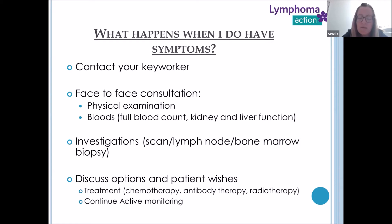We may suggest further investigations if concerned about symptoms. These may be a PET scan or a CT scan. We may suggest a lymph node biopsy, and if there are no accessible lymph nodes, a scan can help identify somewhere to take that sample from. A bone marrow biopsy may also be requested, especially if one was needed at diagnosis or if there are changes in the full blood count.